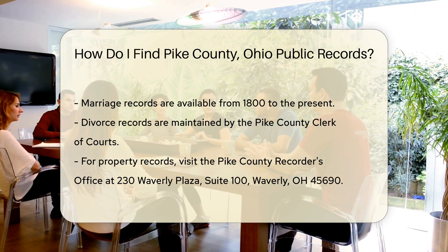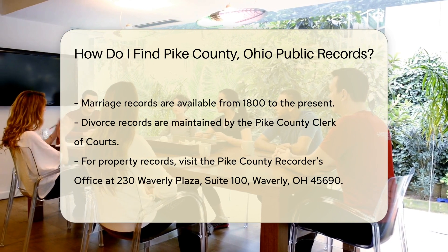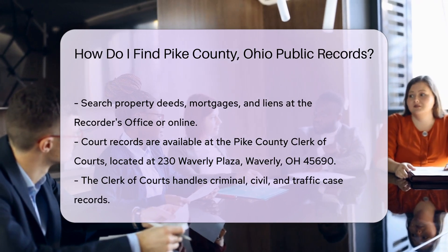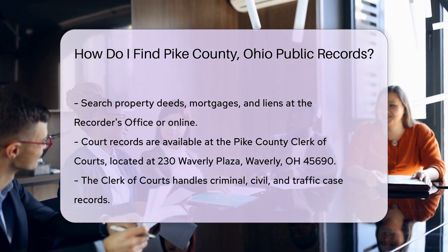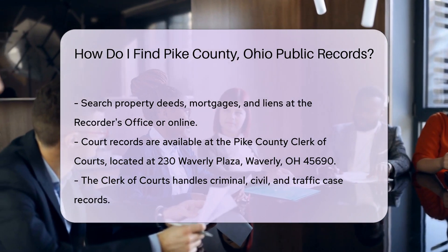For property records, visit the Pike County Recorder's Office, located at 230 Waverly Plaza, Suite 100, Waverly, OH 45690. You can search property deeds, mortgages, and liens here. Many records are also available online through their website.